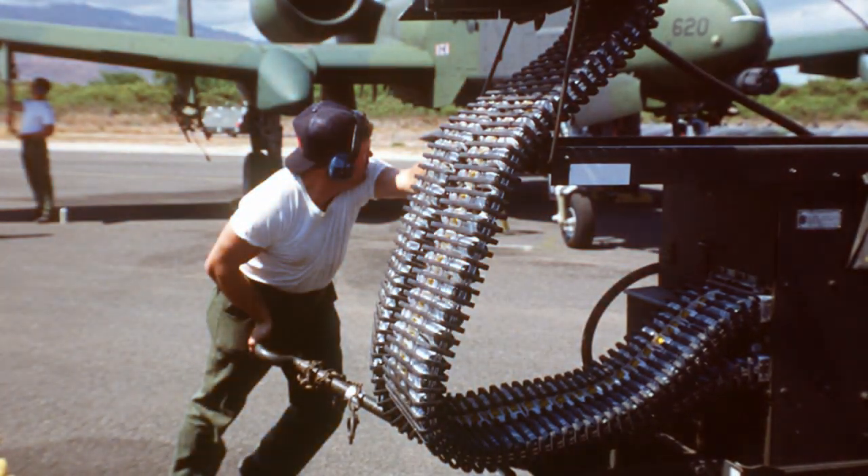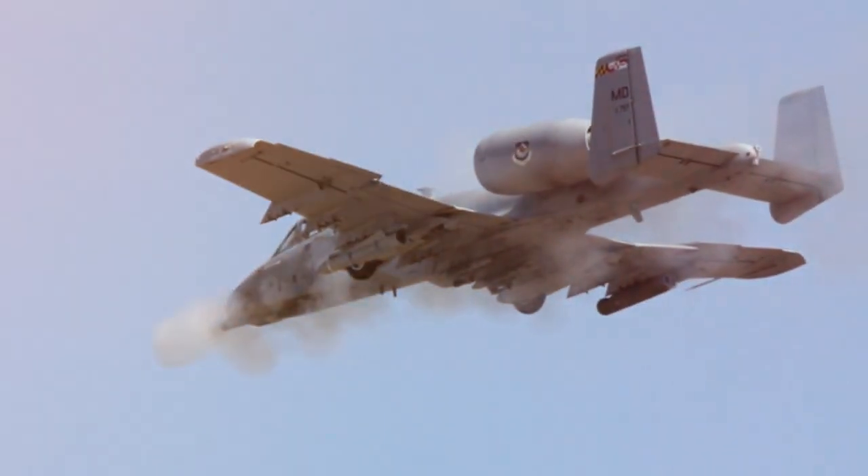The Avenger is capable of firing up to 4,200 rounds per minute, with each round carrying the potential to pierce tank armor.